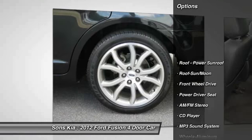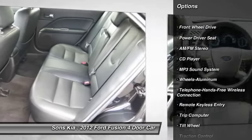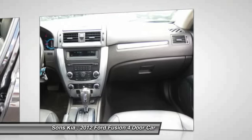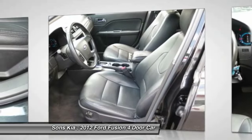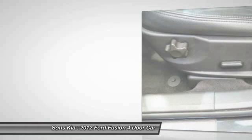Anti-lock braking system, traction control, moonroof, Bluetooth wireless data link for hands-free phone, air conditioning, power steering, aluminum wheels, cruise control, FWD, AM FM stereo radio. This beauty is sure to make you the talk of the neighborhood.